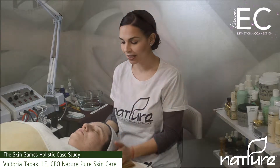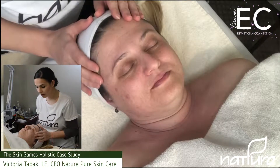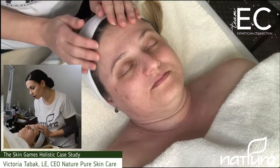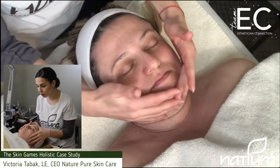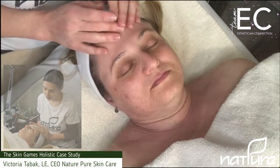Hi everyone, Victoria Tabak here and welcome back to week six of our holistic case study for the skin games. Tiana's skin is looking phenomenal. I'm so happy with the progress that we've been seeing every week. Her texture just looks so much smoother and brighter. The congestion that was sitting in the pores is definitely something we've been working to clear out every week.